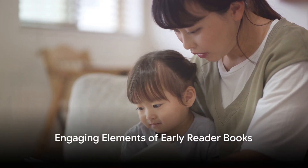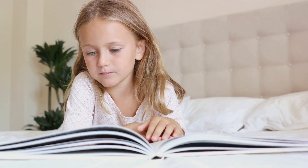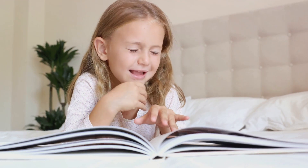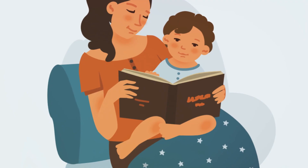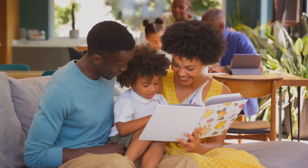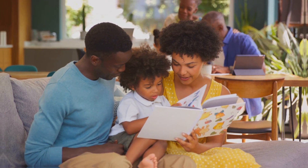Yet, simplicity doesn't mean these books are boring. Not at all. They feature captivating characters, engaging themes, and exciting plots that ignite the young reader's imagination. This is crucial because it makes the reading experience enjoyable, fostering a love for reading from an early age.